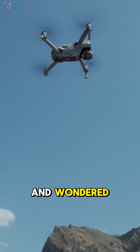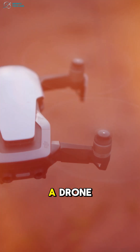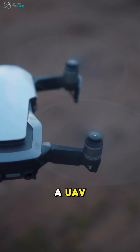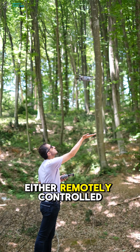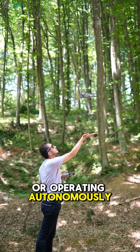Ever looked up in the sky and wondered, is that a drone? A drone, technically known as a UAV, is an aircraft flown without a pilot on board. They're remotely controlled or operating autonomously.